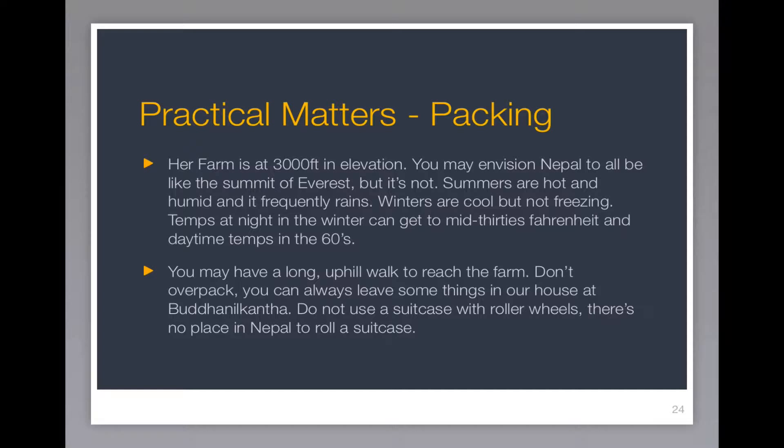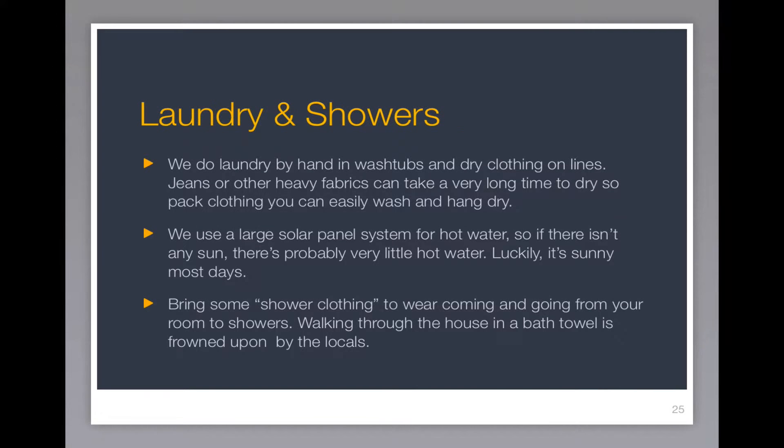Do not use a suitcase with roller wheels. There's just really no place in Nepal to use a roller wheel suitcase. We do laundry by hand in wash tubs at the farm, and then we dry clothes on lines. Things like jeans or other heavy fabrics that can take a very, very long time to dry may not be things you want to pack.